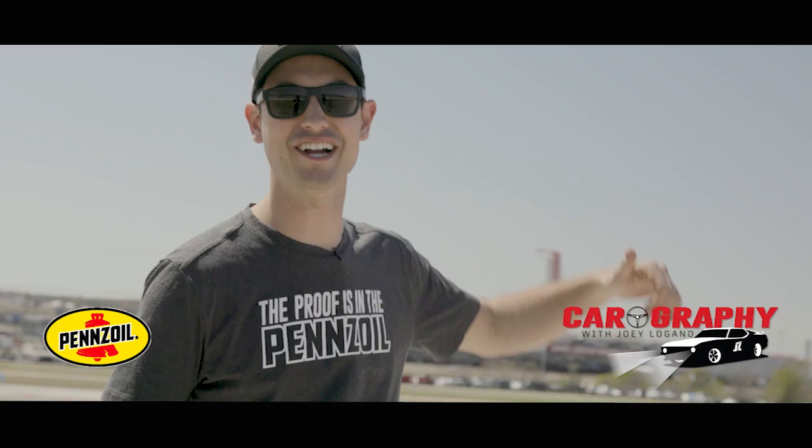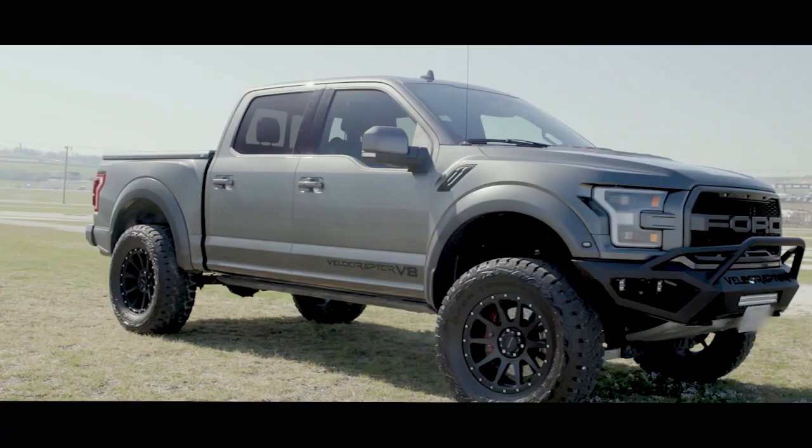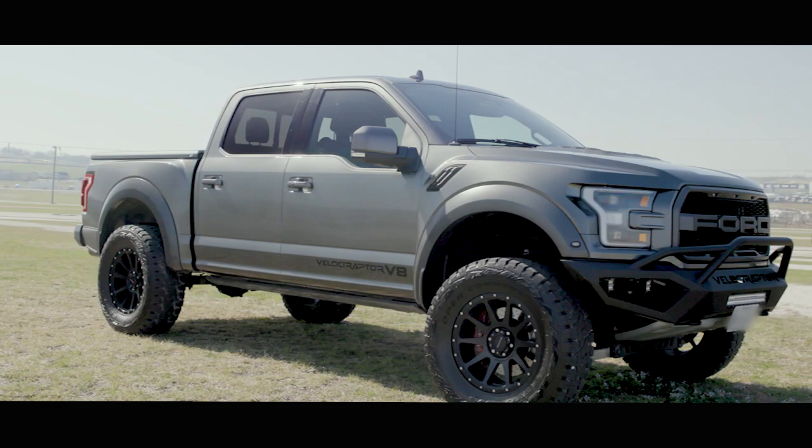Hi everyone, we're back for another episode of Carography. We're here at Coda and my buddy CJ has this awesome Velociraptor and he says he's gonna let me borrow it for the weekend. Here he comes now, check this thing out.